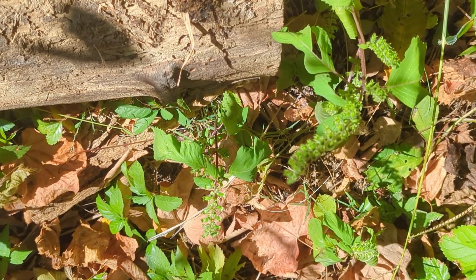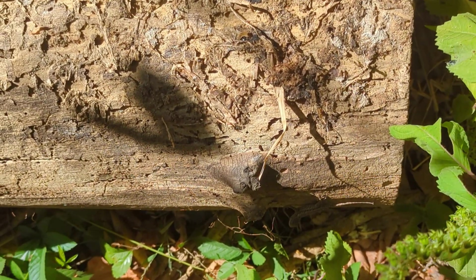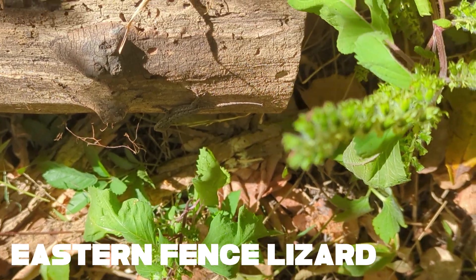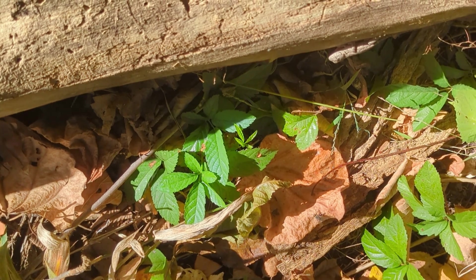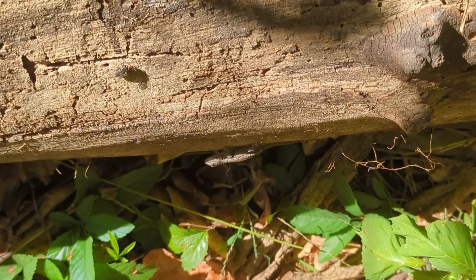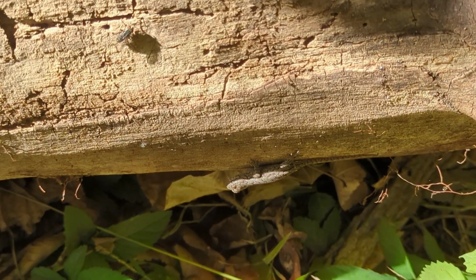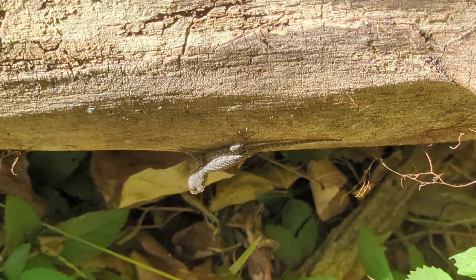We've got a little fence lizard right here in the shade. This is an Eastern fence lizard — very similar to the fence lizards that we have at home, just kind of the Eastern variety. We had a bigger one yesterday, but didn't get any good footage.